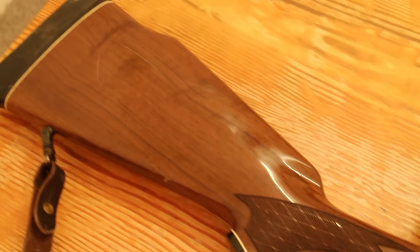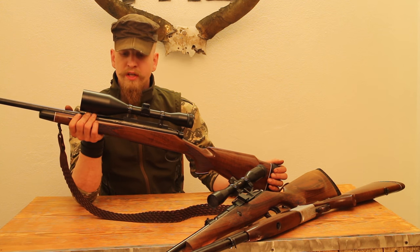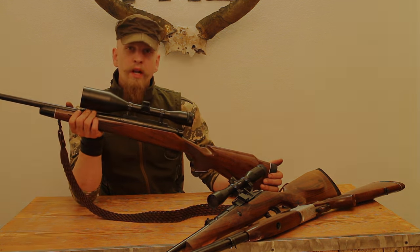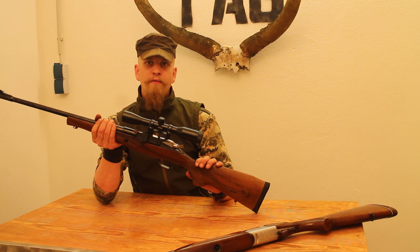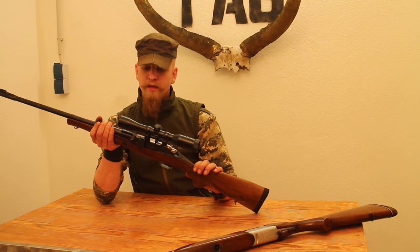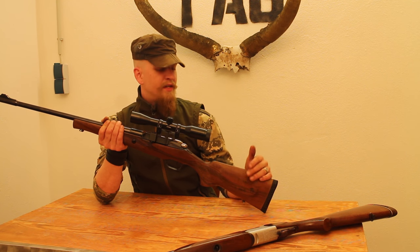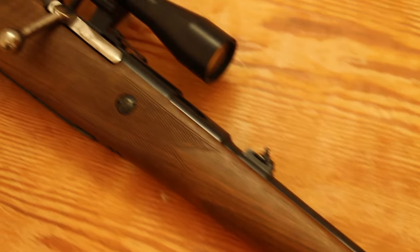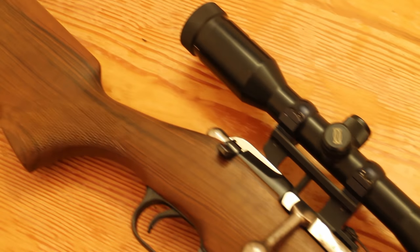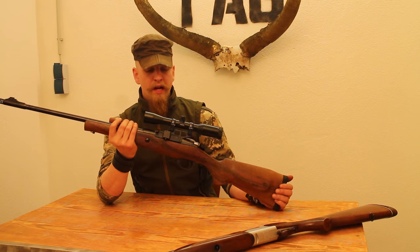This one is chambered in 300 Winchester Magnum - a really good cartridge for long distance shooting and really affordable as well. Like in the old days, one of the most accurate and best hunting rifles are sporterized surplus rifles like this Mosin here - a 1940s Mosin-Nagant in a pretty traditional European hunting stock with a muzzle brake and a scope on it. Still shoots the same caliber though.